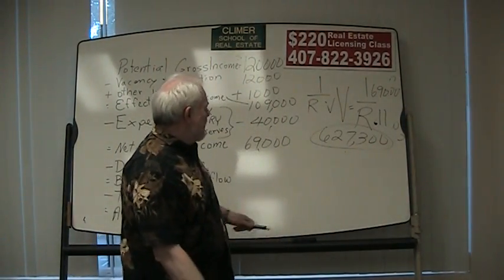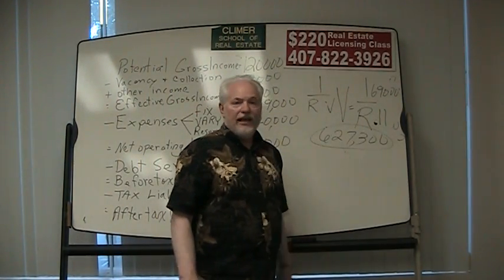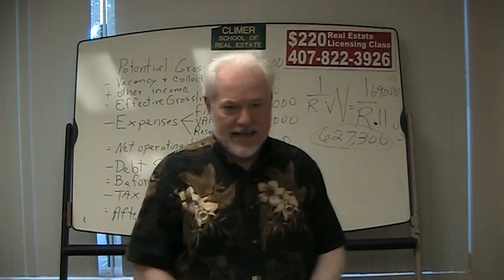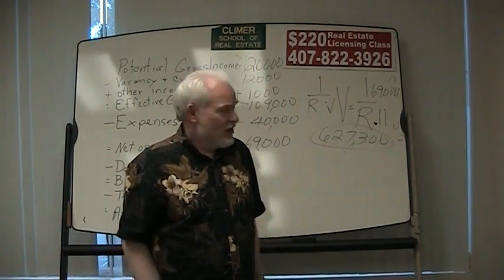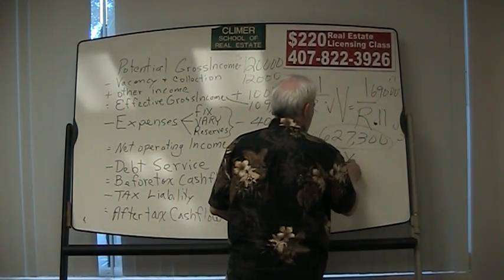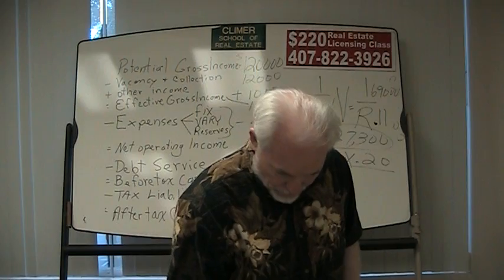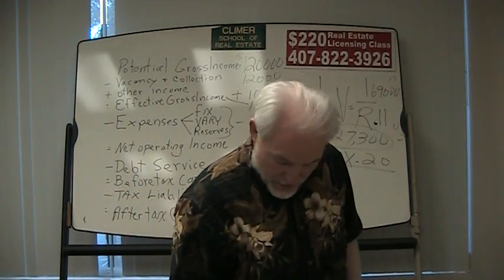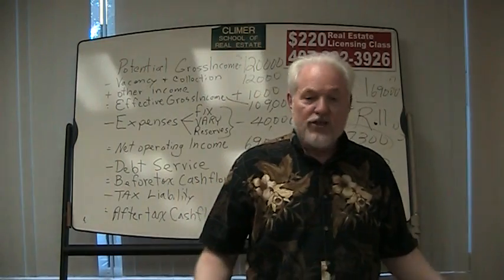If we buy that property for $627,300 cash, the buyer gets an 11% return. But nine chances out of ten, we're not going to buy that property for cash — we're probably going to buy it on payments. Let's say we put 20% down. $627,300 times .20 would be $125,460.